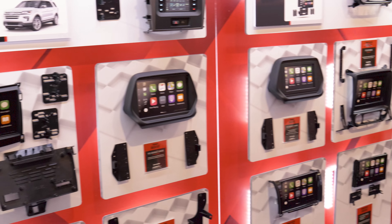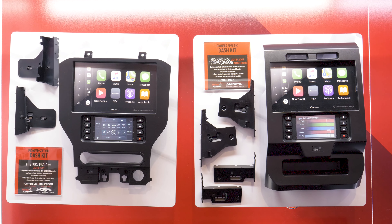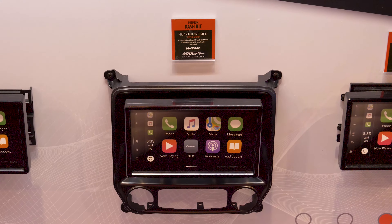They have tons of kits for all kinds of vehicles, like Porsche, Mustang, Chrysler, Ford trucks, GM trucks — everything.